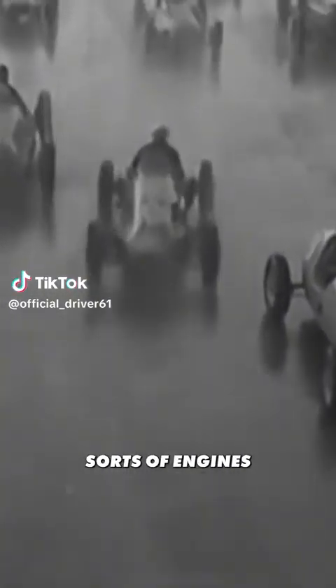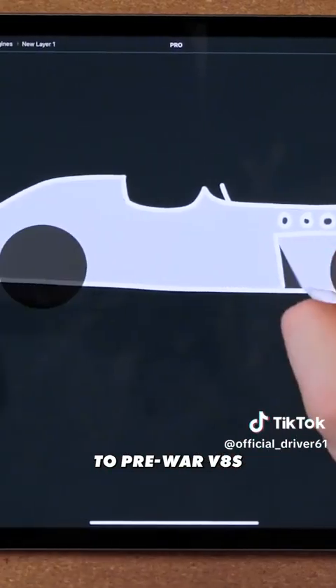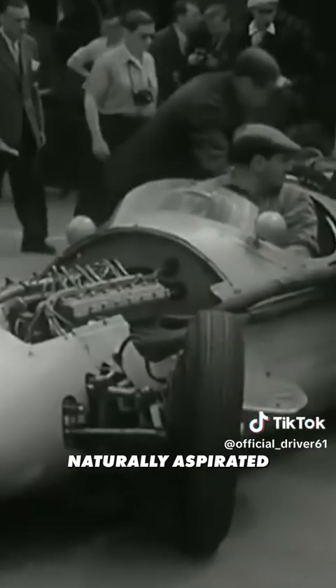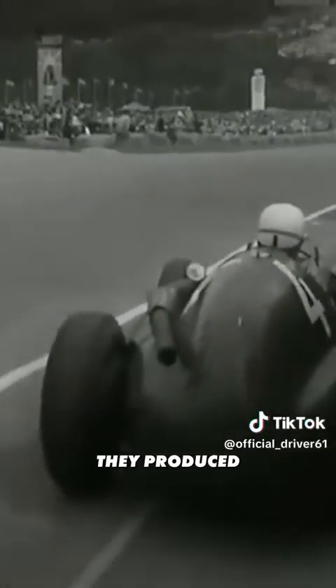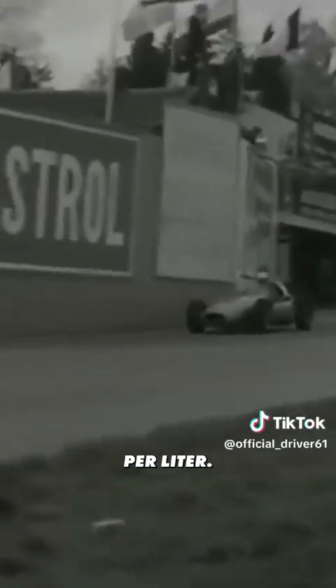1950s F1 cars used all sorts of engines, from custom-built inline 4s to pre-war V8s. The only regulations were a limit on engine displacement: 4.5 litres if naturally aspirated and 1.5 litres if fitted with a supercharger. They produced around 425 horsepower, meaning 94 horsepower per litre.